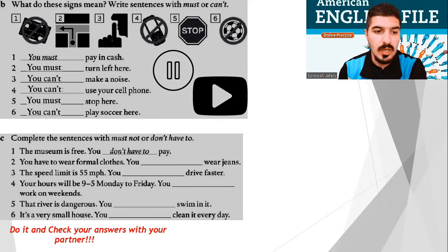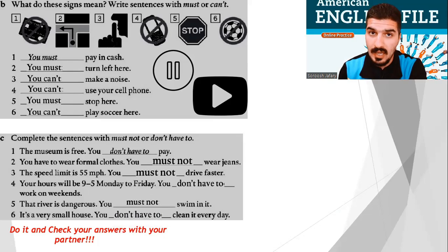Exercise C. Number 2: You have to wear formal clothes. You must not wear jeans. Number 3: The speed limit is 55 miles per hour. You must not drive faster. Number 4: Your hours will be 9 to 5 Monday to Friday. You don't have to work on weekends. Number 5: That river is dangerous. You must not swim in it. And the last one: It's a very small house. You don't have to clean it every day. Well done, everyone. So far, so good.